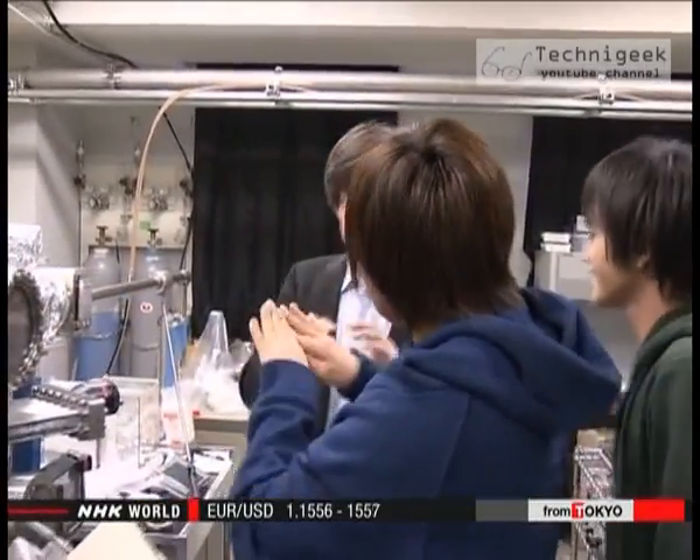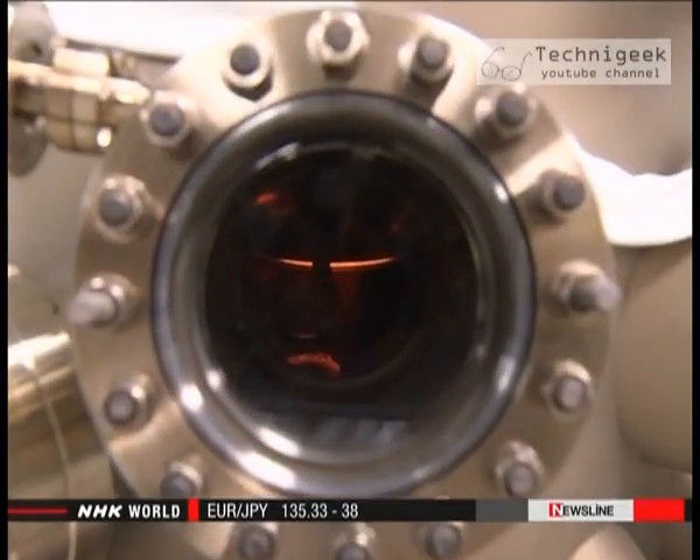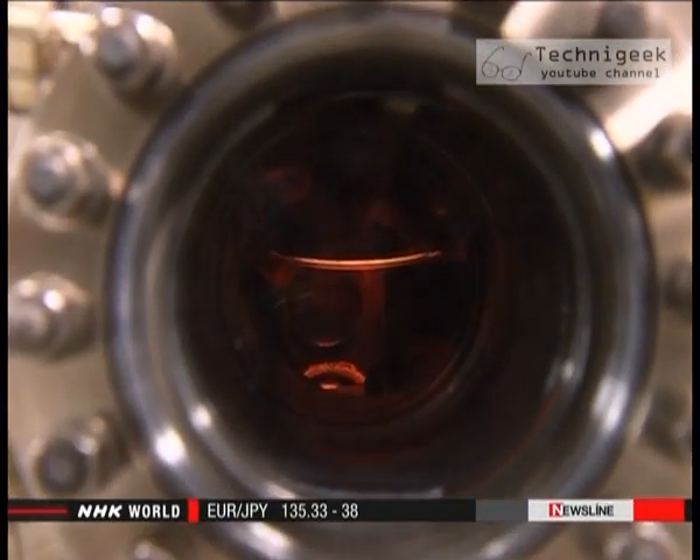Amano says he wants to make further progress in his research by working with companies and universities. As an engineer, I want to reach the point where energy efficiency can't be increased any further. That's my dream. Besides saving energy, Amano hopes his research will spark a revival of the Japanese electronics industry.